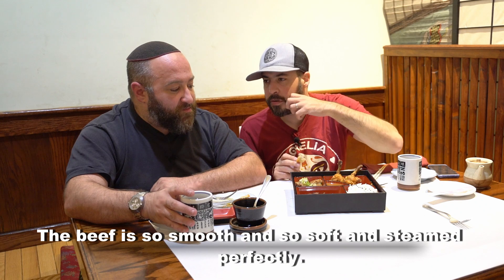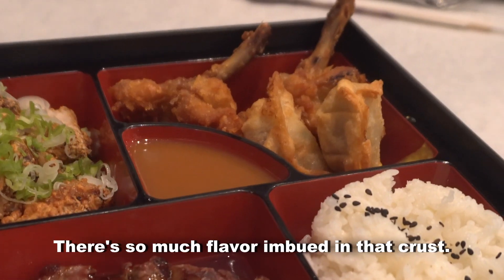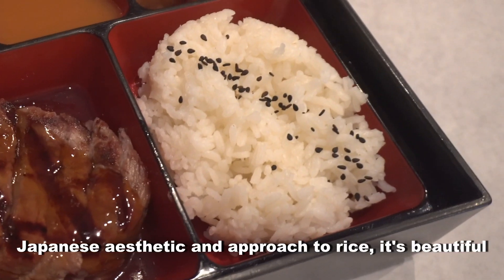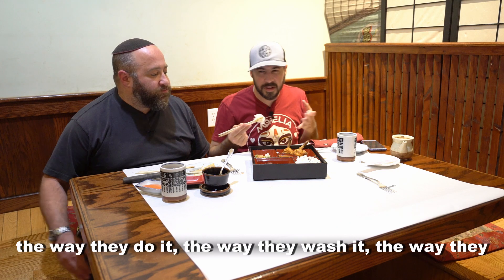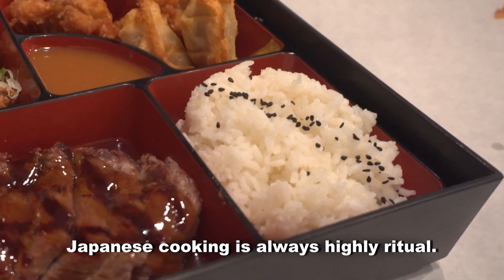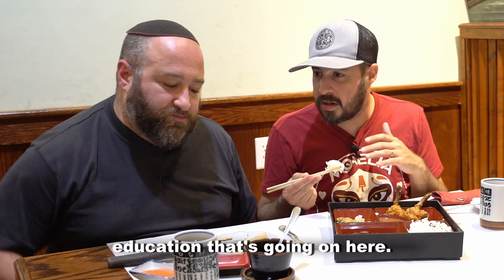The beef is so smooth and so soft and steamed perfectly. There's so much flavor imbued in that crust. There's almost like a sake mist in there. The Japanese aesthetic and approach to rice is beautiful — the way they wash it, the way they sift it, the way they source it. It's just highly therapeutic. It's highly ritual. Japanese cooking is always highly ritual. The rice alone tells us so much about the education that's going on.